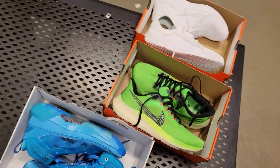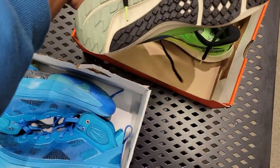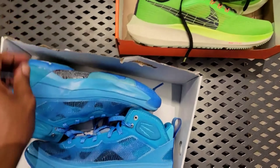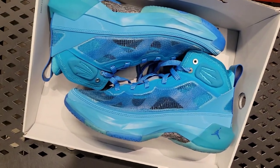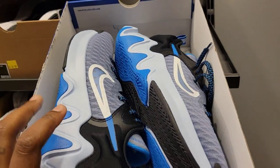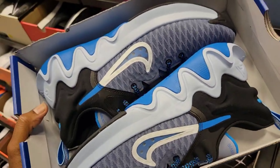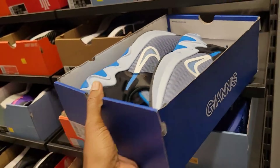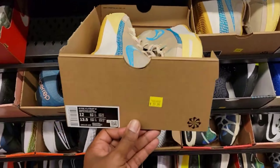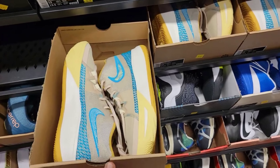Some pretty good finds right here. These Pegasus are pretty dope — Pegasus 39, $59. But this Zion colorway is on point. Immortality, $39 for these — one of the better colorways for the first edition. They have the Zion Immortality 4 on the way. They restocked them — size 12, $39 bucks.